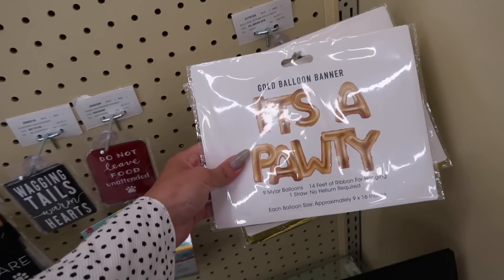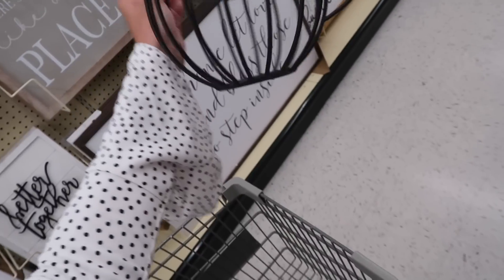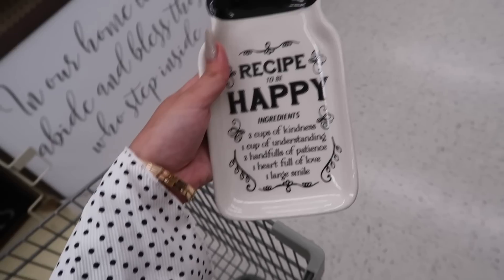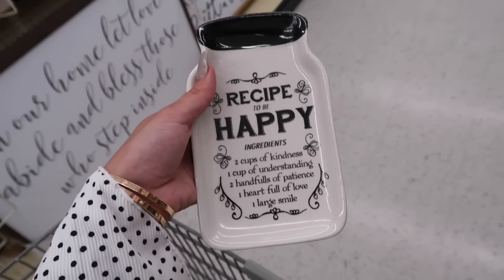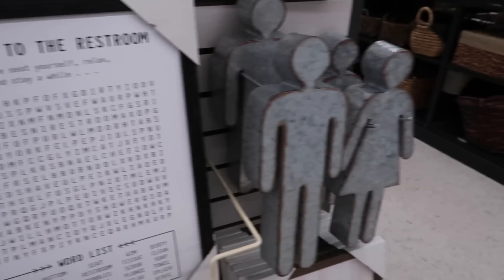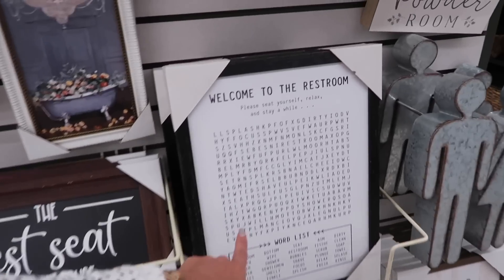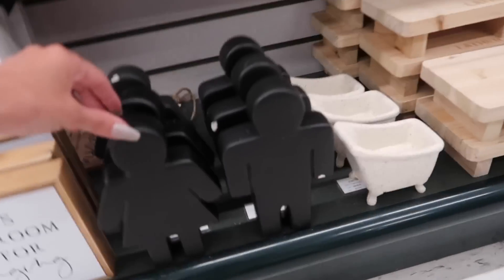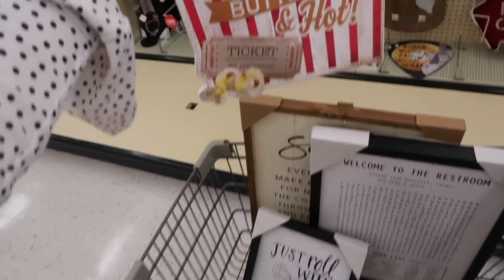This is so adorable. What do we think about this? Big coffee cup. I love it for some reason. 'Recipe to be happy. Ingredients: two cups of kindness, one cup of understanding, two handfuls of patience, one heart full of love, and one large smile.' Isn't that cute? They have such funny bathroom signs — look at this one. It's a word puzzle, and then the male and female. I also think this one's cute — 'Let's roll with it.' These would be kind of cute for a shelf. It's 50% off too. I think all the signs are 50% off.